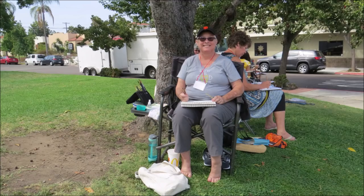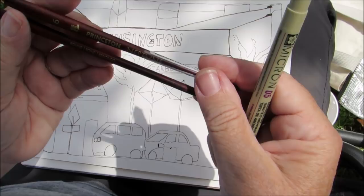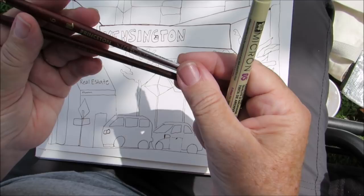Rhonda, what's your favorite urban sketching tool? I just got these new Princeton Neptune brushes and they hold the water really well. They're a little more expensive than I usually use, but I love them — I'm addicted to them now. I can never go back to the cheaper brush.